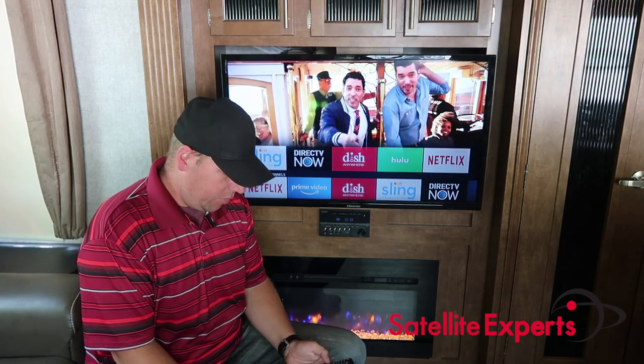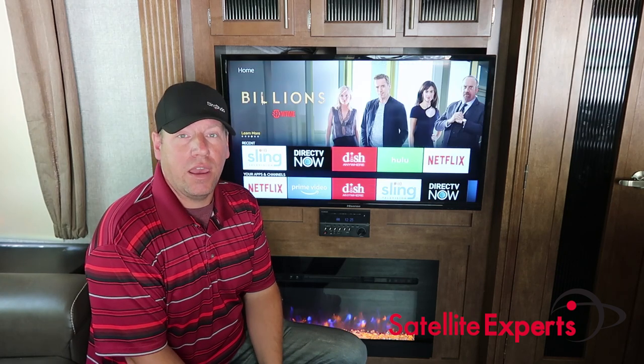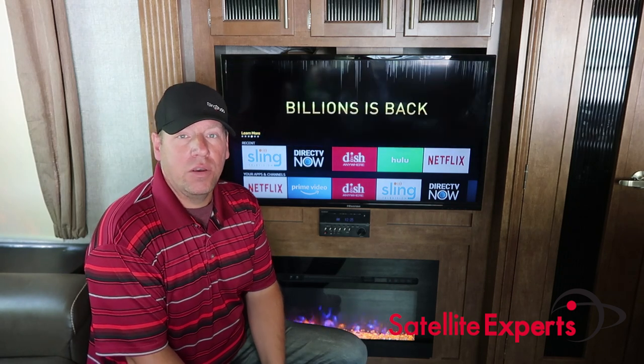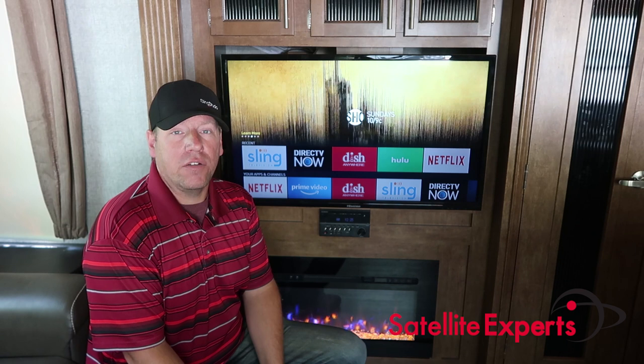A lot of times I'll be traveling in my fifth wheel, which is where I'm at today, and when I'm traveling we have rainy days and nights where we just want to sit back and relax and watch TV. So one of the popular ways that a lot of people will do this is through streaming, and in this video I'm going to talk a lot about streaming in your RV.